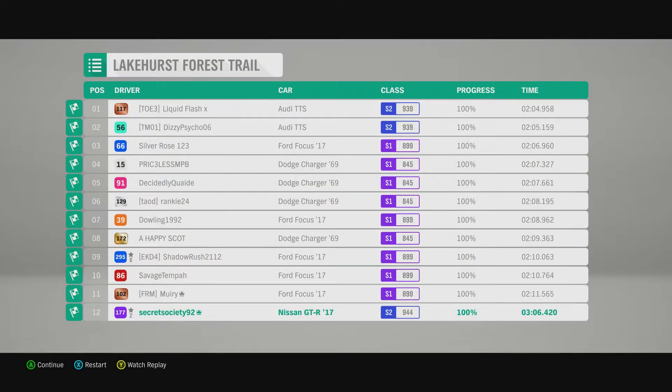We've got a time of 2 minutes 6 seconds 0.420. So not quite as quick as the Mazda RX8 from the previous episode, which is kind of a surprise because this does have more power and all-wheel drive as standard. But then again it was struggling for traction in areas.